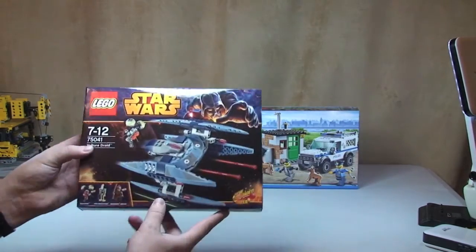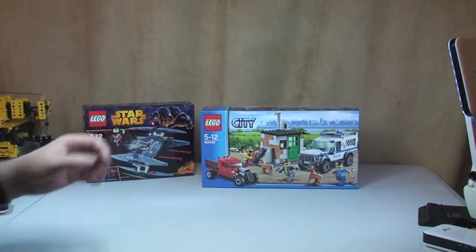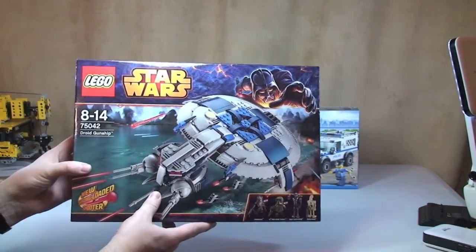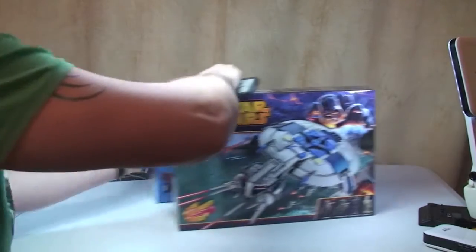Next is another one of the 2014 Lego Star Wars sets — this is 75041 the Vulture Droid. And next is another 2014 Star Wars set, 75042 the Droid Gunship. Looking forward to getting this one built — it looks pretty cool.